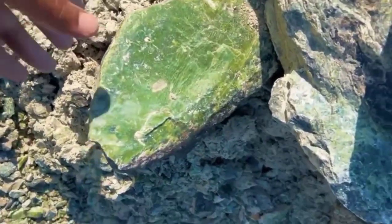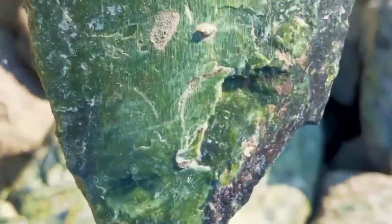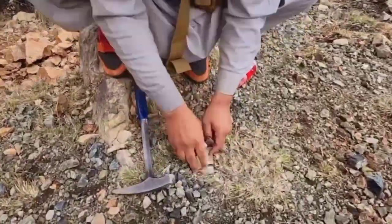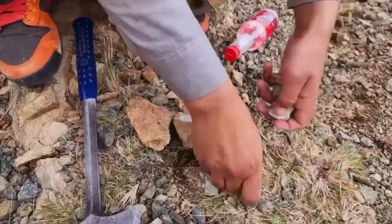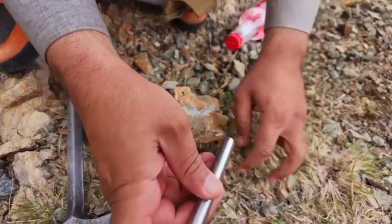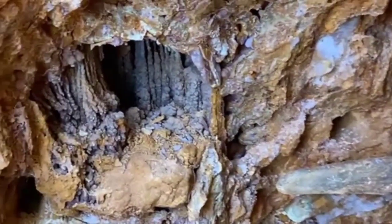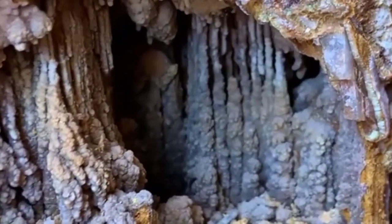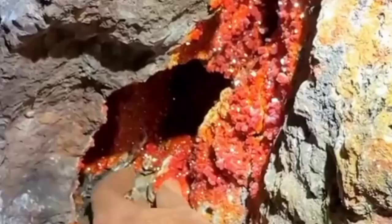Tip 3: Look when the light is right. Early morning or late afternoon sunlight casts long shadows and highlights reflections you'd miss at midday. Tip 4: Bring simple tools — a rock hammer, a chisel, a magnifying lens, and a small bag for samples. That's often all you need. Tip 5: Respect nature. Always fill any holes you dig and never damage ecosystems or private land. The best treasure hunters leave no trace, except the knowledge they gained.